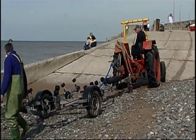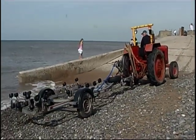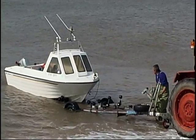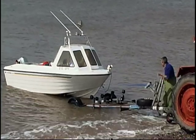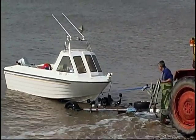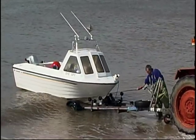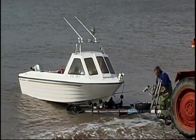I personally would not entertain any trailer that does not have a self-centering cradle. Even in the calmest of conditions, getting a boat onto a trailer without one doesn't always go according to plan, and without one in lumpy conditions over the high water period, life can become unnecessarily hard.